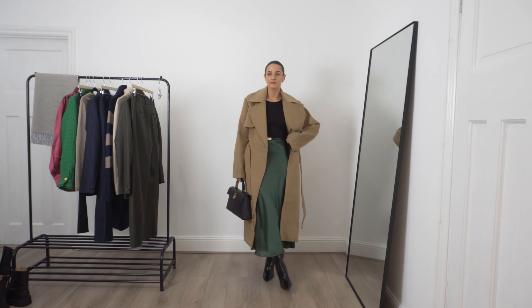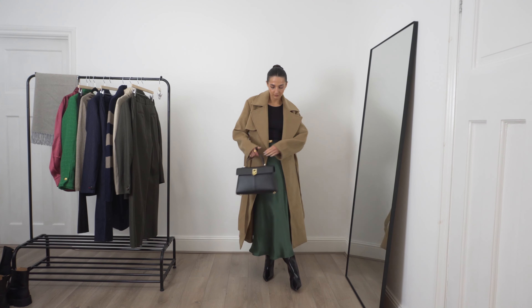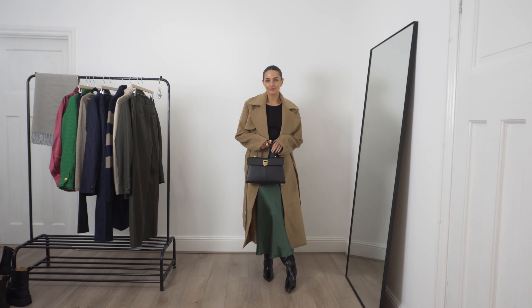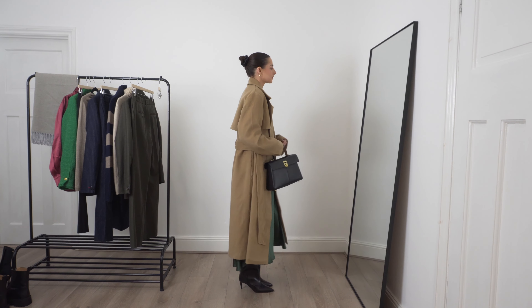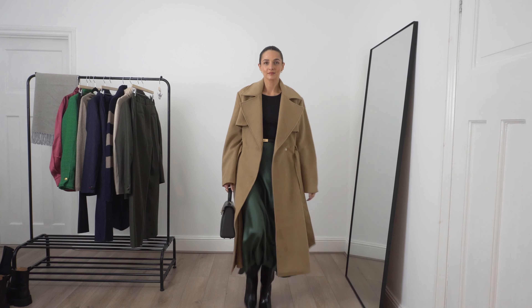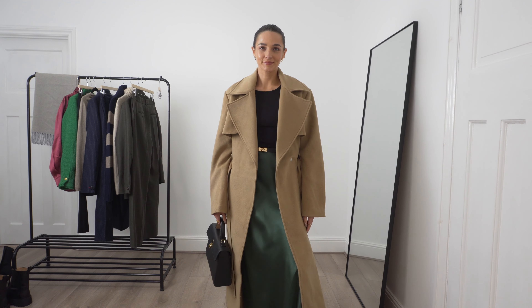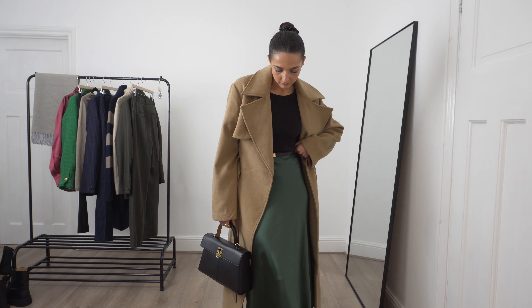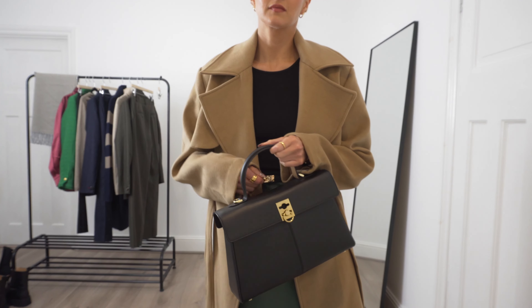Lastly, this is the beautiful satin midi slip silk skirt — in this emerald green colour it is absolutely gorgeous. The midi length is perfect — it really flatters you and cuts you off in the right place, and the emerald green colour is just absolutely stunning. I'm really falling in love with this colour from Really Wild. It's made with 100% silk satin in a liberty fabric and made to the most incredible quality. It has an elasticated waistband so it's really comfortable to wear.